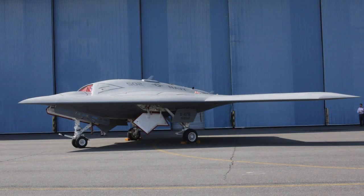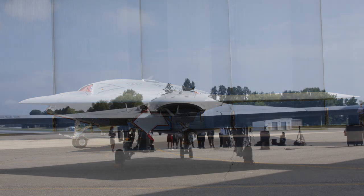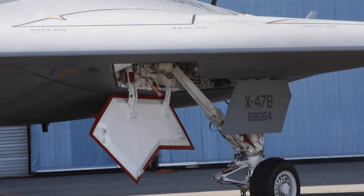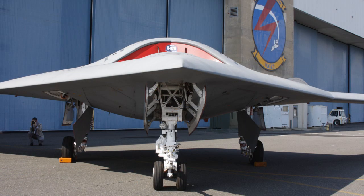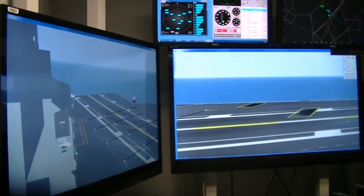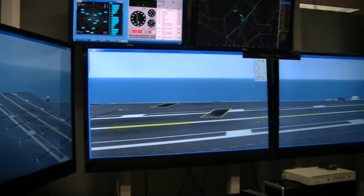The uniqueness is: this has folding wings, it has a very beefy structure to come aboard the aircraft carrier, and it has to be very precise in its landing within several feet. All of those challenges about getting aboard an aircraft carrier have driven this design.